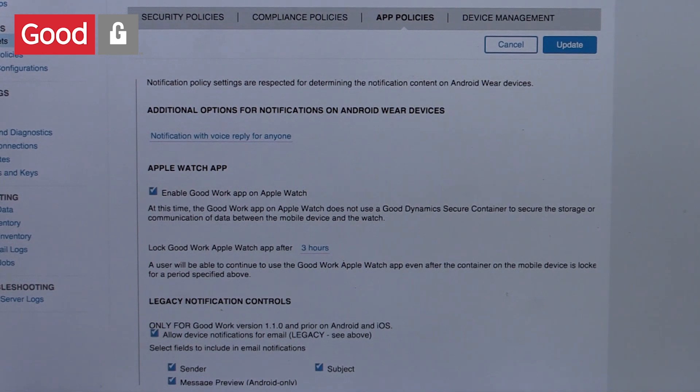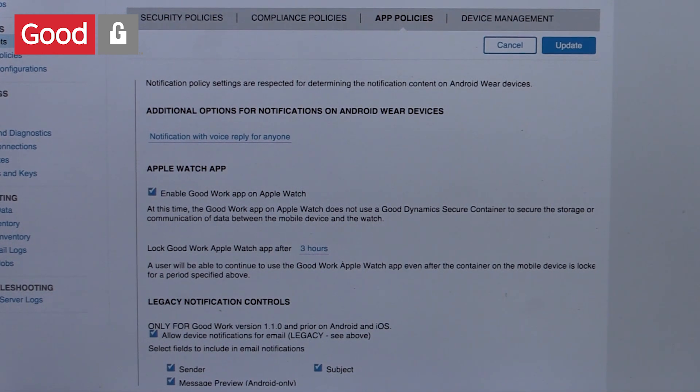We've also made it really easy for IT to allow or disallow support for the Apple Watch. The way to do that is via the Good Control web-based console. You simply have to go into Policy Sets, App Policies, go into the App Policies for Good Work, and then you can choose to either enable or disable support for the Good Work app on the Apple Watch. So again, putting the control right back into the hands of IT.